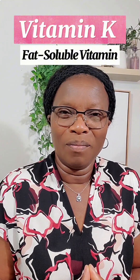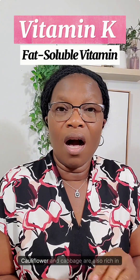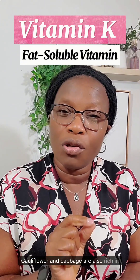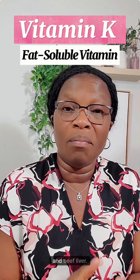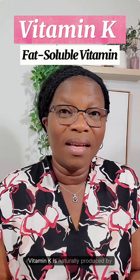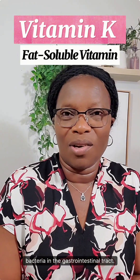Where do we get vitamin K? We can get vitamin K from green leafy vegetables. Cauliflower and cabbage are also rich in vitamin K. You can also get vitamin K from chicken and beef liver. Vitamin K is also naturally produced by bacteria in the gastrointestinal tract.